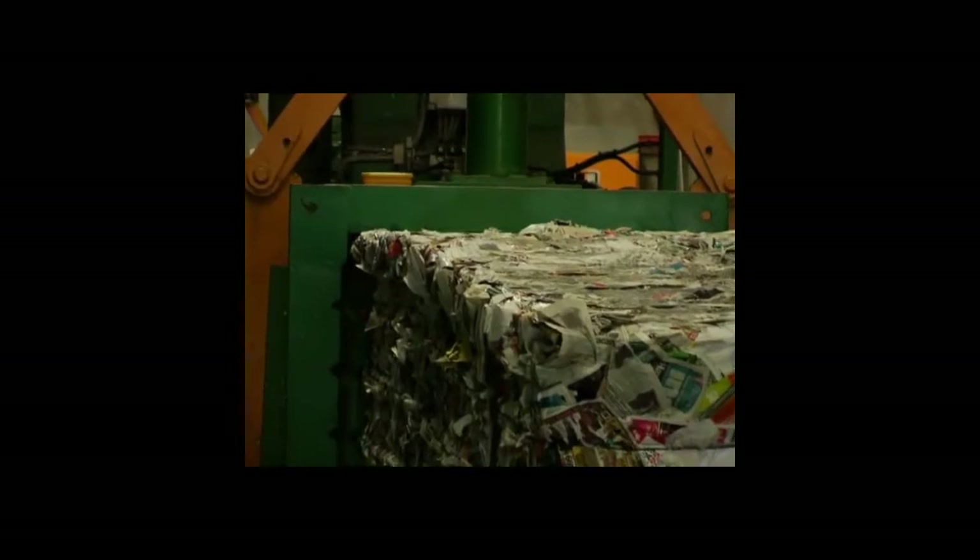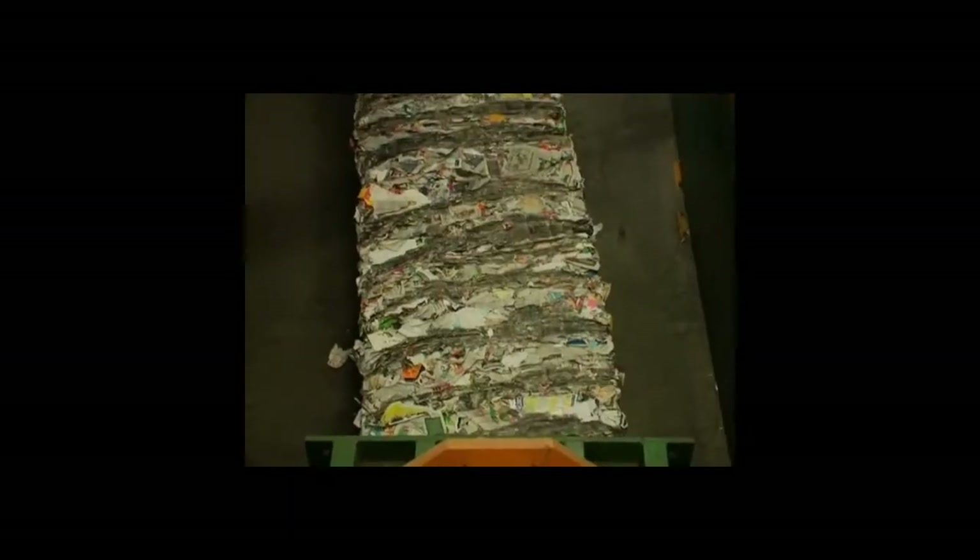Paper and cardboard are then packed into big bundles that we call bales, and they weigh about one tonne — or as much as your family car.